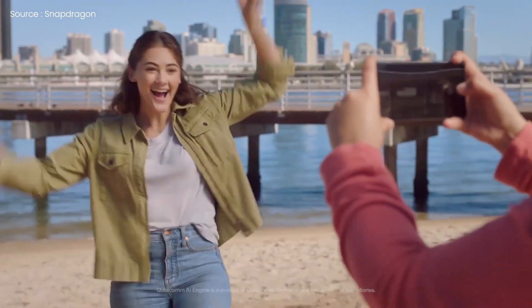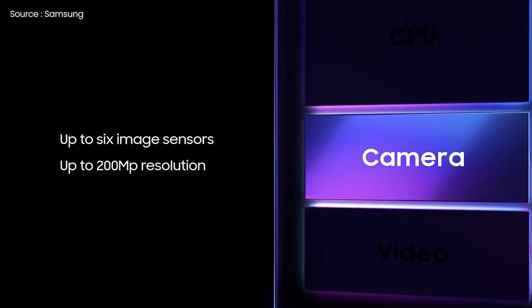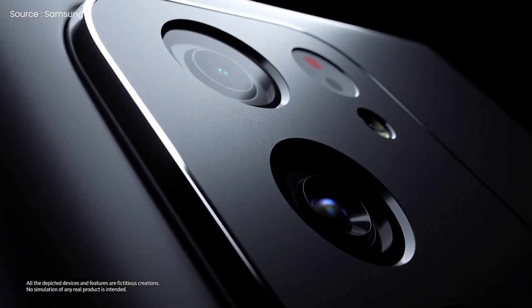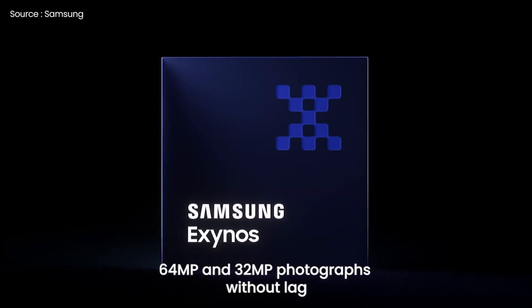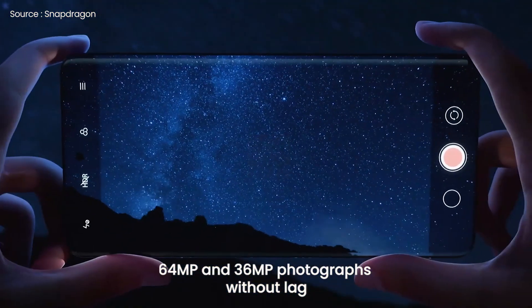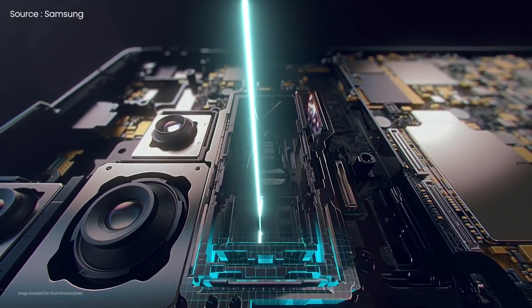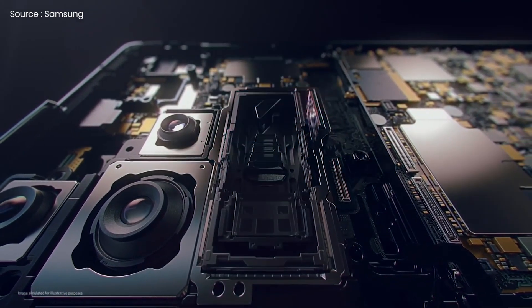Talking about cameras, both flagship CPUs feature camera sensors with a resolution of up to 200 megapixels, and both are capable of capturing 108MP photos with no shutter latency. While the Exynos 2200 can take 64MP and 32MP photographs without lag, the Snapdragon 8 Gen 1 can go a step further and shoot 64MP plus 36MP images concurrently. Samsung has also stated that their new technology can process four camera feeds at the same time, although the resolution of those streams was not disclosed.